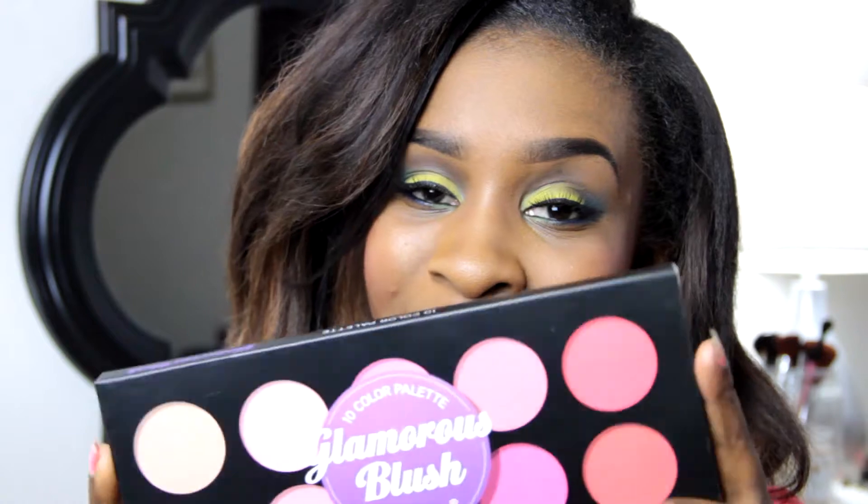Next is the 10-color Glamorous Blush Palette. I'm not really a blush girl — never liked blush for whatever reason. But I went to a styling event recently where a makeup artist pointed out that even if you don't like blush yourself, that doesn't mean you shouldn't put it on other people. She was absolutely right, so I was ecstatic when I saw this sale, and even more ecstatic when my boyfriend surprised me with it.